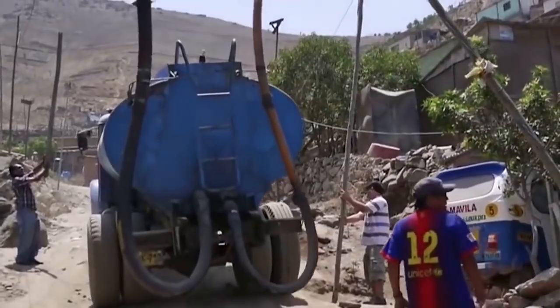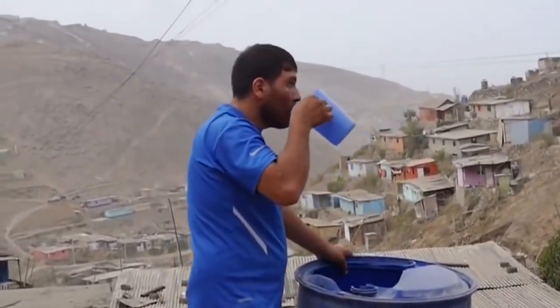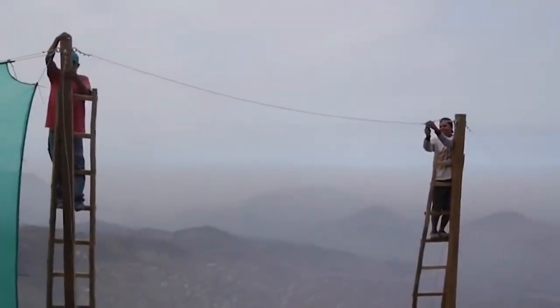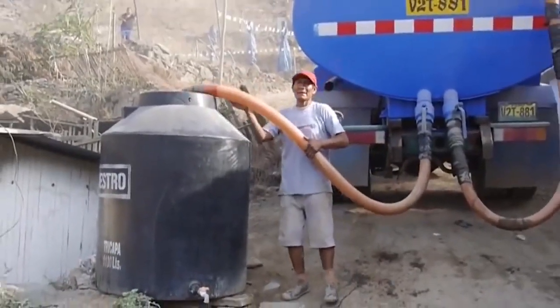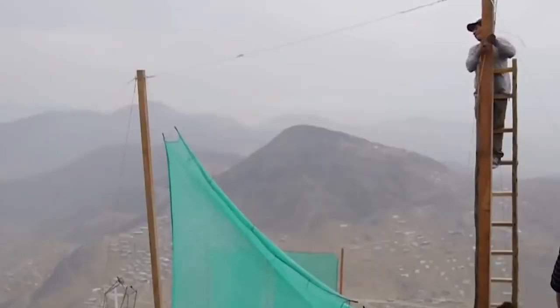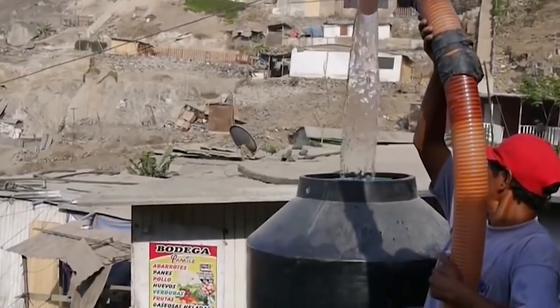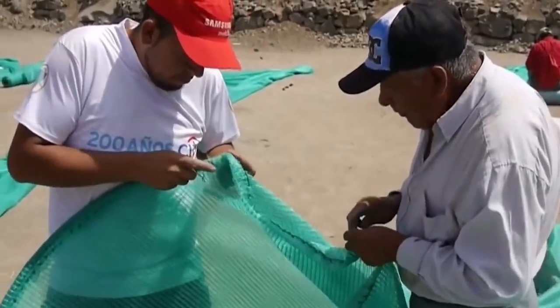Fog consists of drops of liquid. The wind drives the moist air through suspended nets, causing the water droplets to settle on the fibers of the fabric. Little by little, the water accumulates. When the fabric can no longer absorb it, the drops fall, flow through a special groove, and the water is collected in a tank.